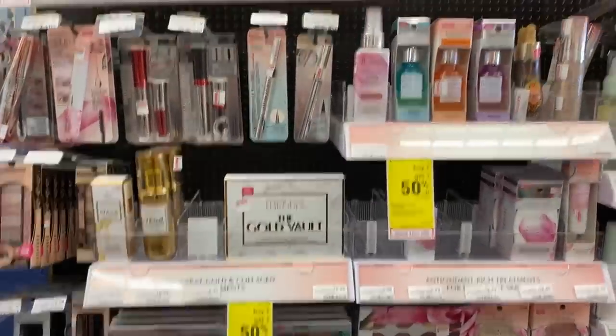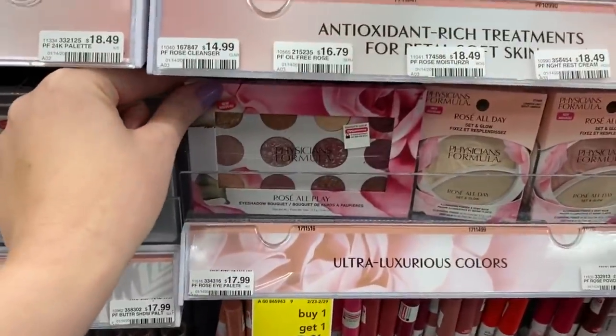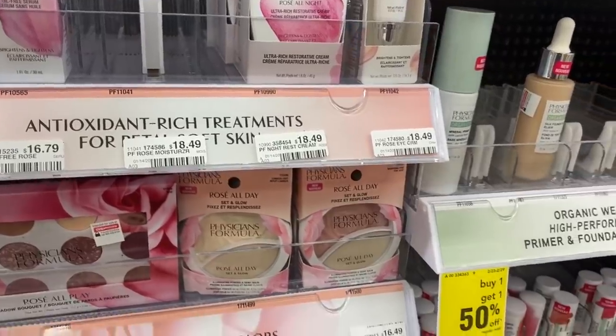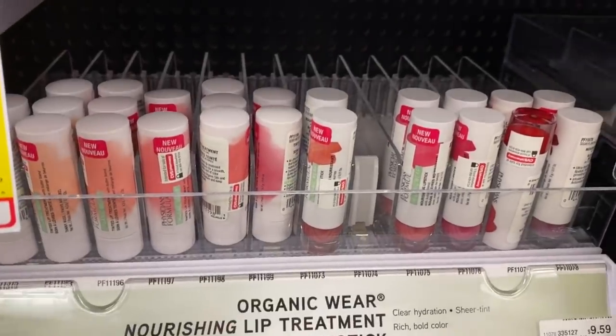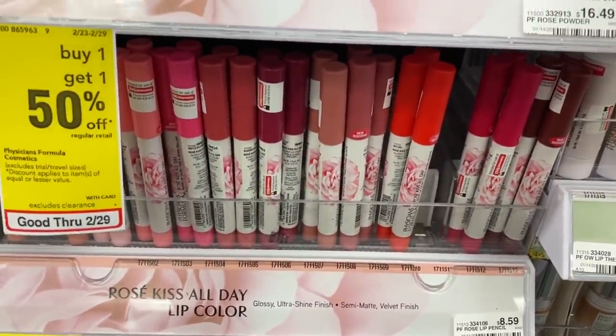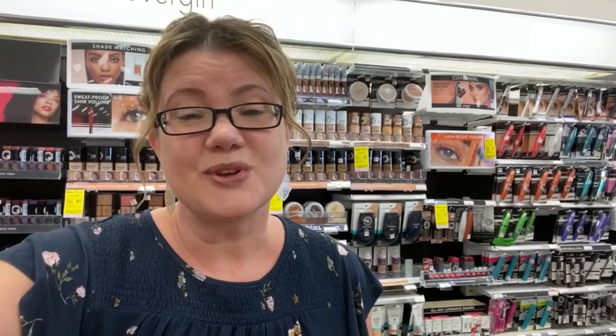Physicians Formula has a huge amount of new products — check out this beautiful Rose All Day palette, organic wear nourishing lipsticks at $9.59 each, and Rose All Day lip colors for $8.59. With the extra buck deal of spend $20, get an $8 extra buck, and a $5 off $20 Physicians Formula CRT, you can hit a really good deal. Grab one Rose All Day mascara for $11.49 and one organic wear lip treatment for $9.59, totaling $21.08. Use that $5 off $20 CRT to take it down to $16.08, then get back the $8 extra buck. Final cost is $8.08 for both or just $4.04 each.